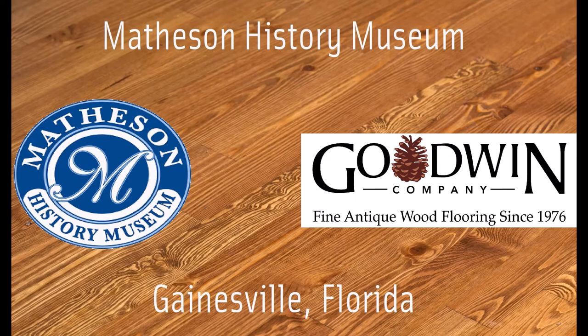I'm Peggy MacDonald, and I'm the Executive Director of the Matheson History Museum. The museum's mission is to preserve and interpret the history of Alachua County.